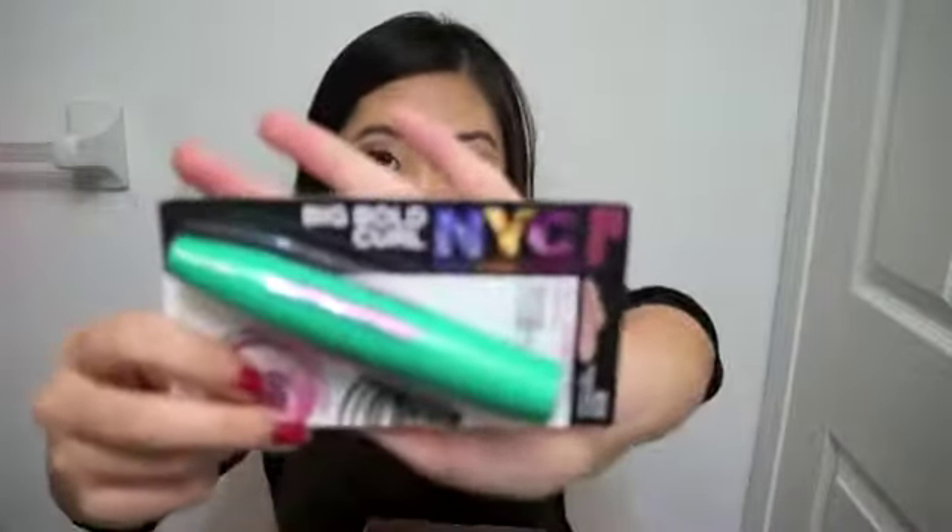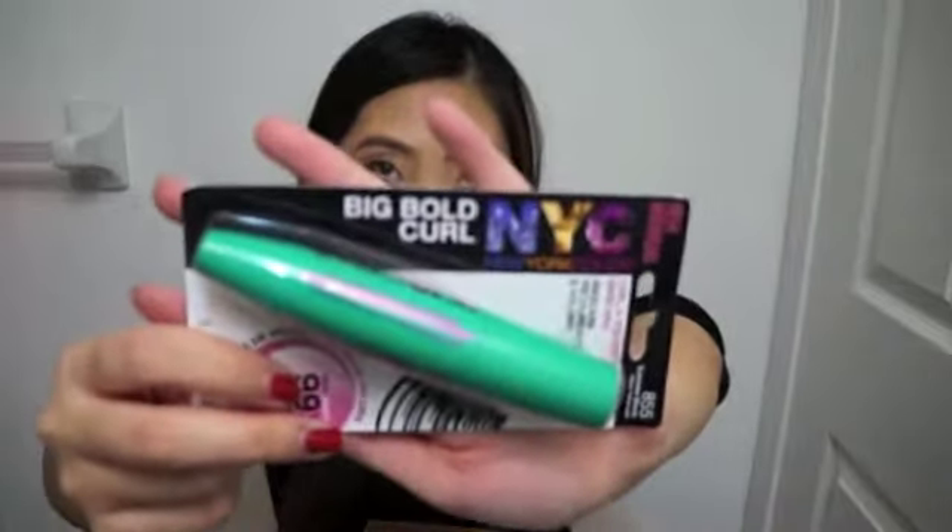I got some coupons for NYC Cosmetics — a dollar off — and I got three of them. The next thing is a NYC mascara called Big Bold Curls, which is a lot of promises! I have never tried any products from NYC before, so I'm really excited. It's in the color Extreme Black, which I like.